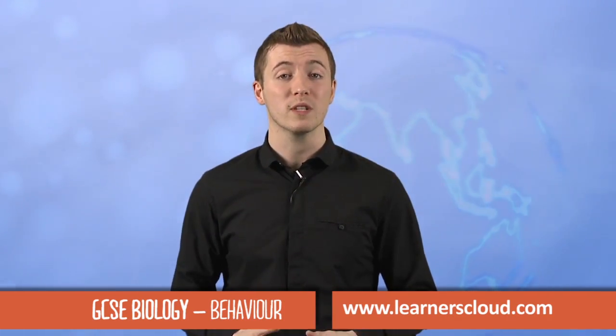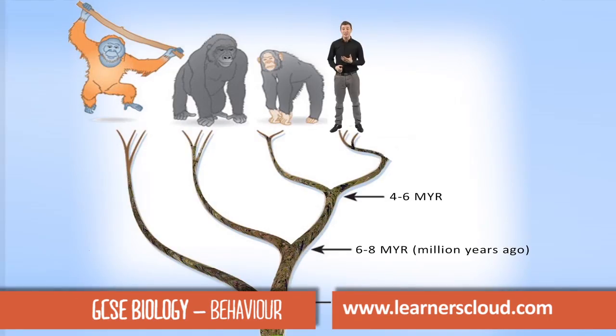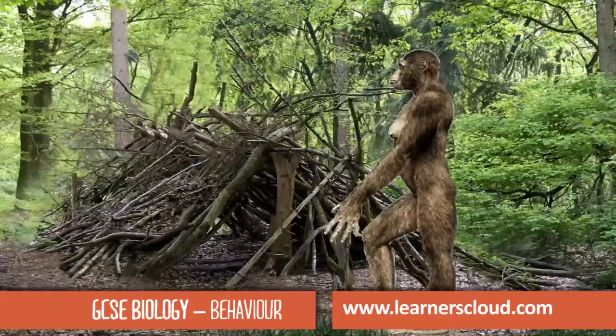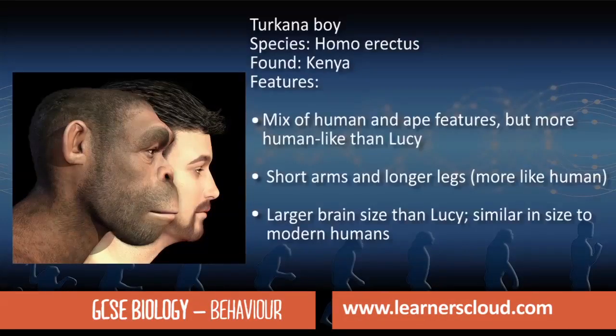In this clip we're going to take a look at human evolution and the evidence we now have for this. This phylogenetic tree shows the relationship, and her leg structure suggests that she walked upright like a human, with a larger brain size than Lucy, similar in size to modern humans.